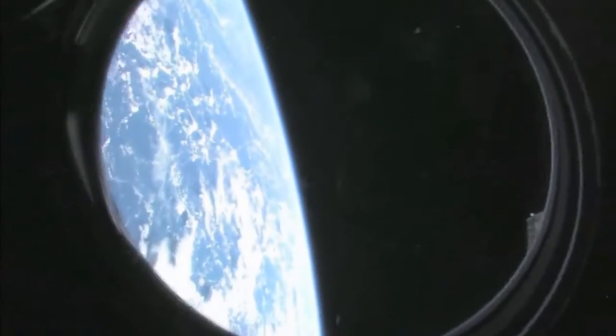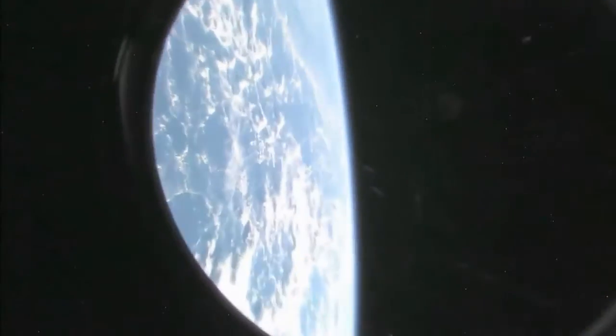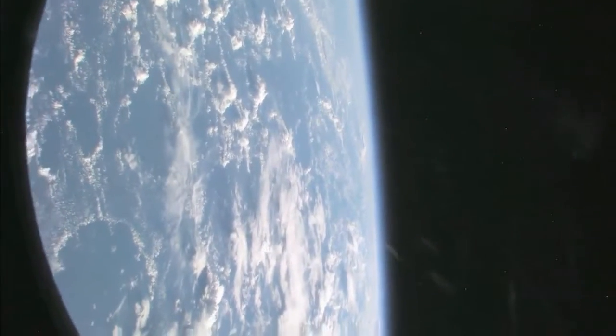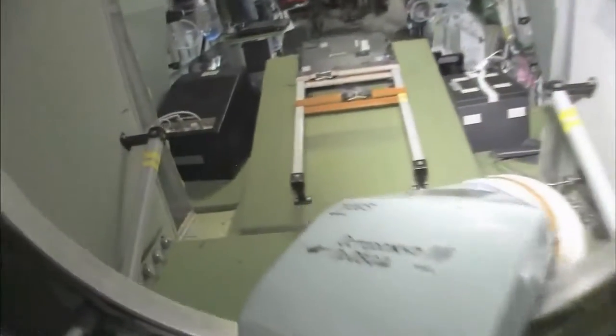We're going to take a look outside. This is the hatch that I opened up and went outside for a spacewalk. We're looking aft on the space station - there's a ladder, some solar panels. We're looking at the service module, Zvezda. And looking at our beautiful planet Earth - no tour of the space station would be complete without it. Last but not least, we're heading into the service module, Zvezda, which means star.